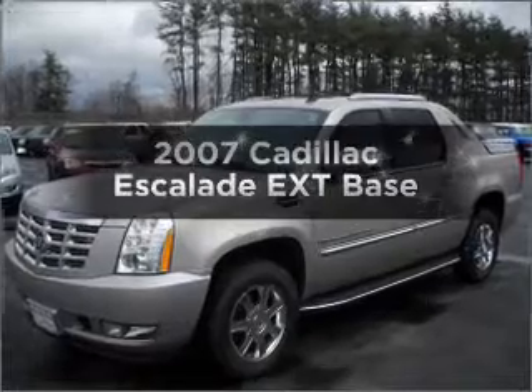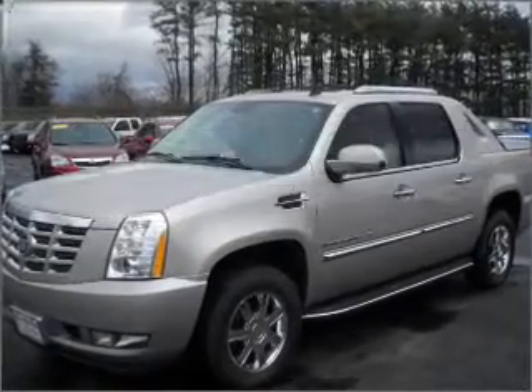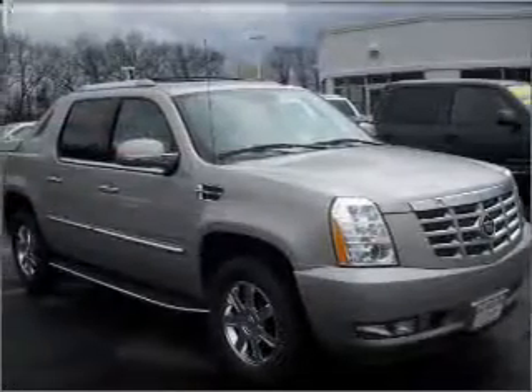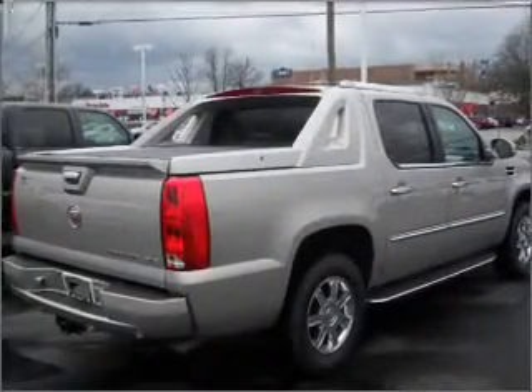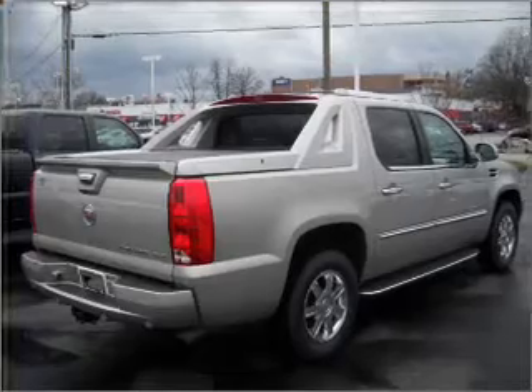Check out this 2007 Cadillac Escalade EXT. If you're looking for an automobile with great attributes, look no further. With a powerful 8-cylinder engine that responds smoothly to its 6-speed automatic transmission.